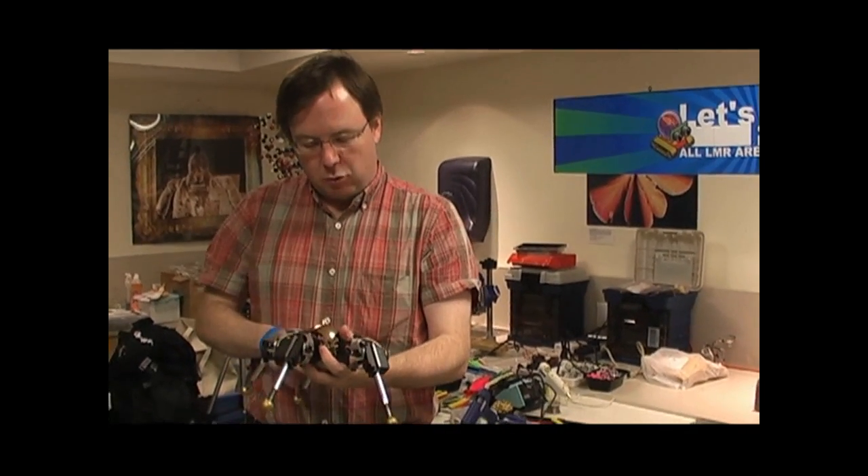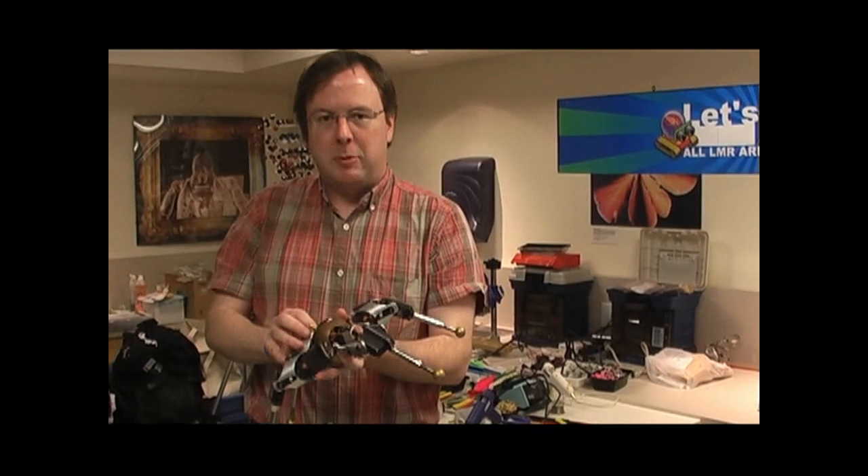My name is Andrew Lindsey. This is my little walking robot, which is not my name, but some of my friends call it Cuppie Bot.